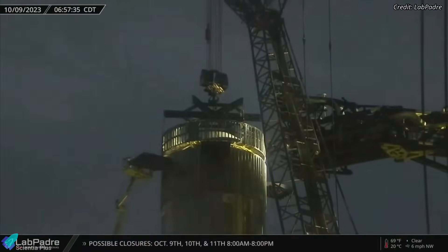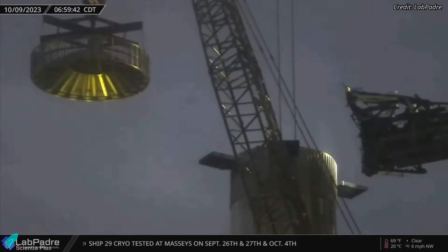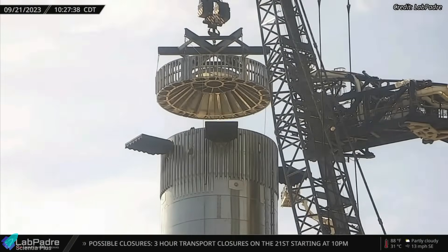The hot stage ring on top of the booster was removed on Monday, October 9. It was the second time the ring was removed from the booster after its installation in August. The last time the ring was removed was on September 21.